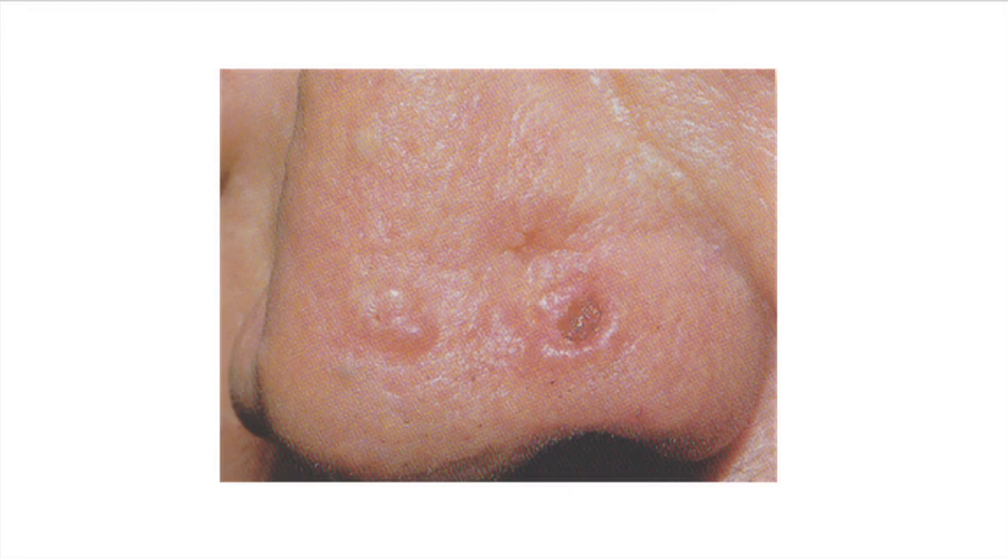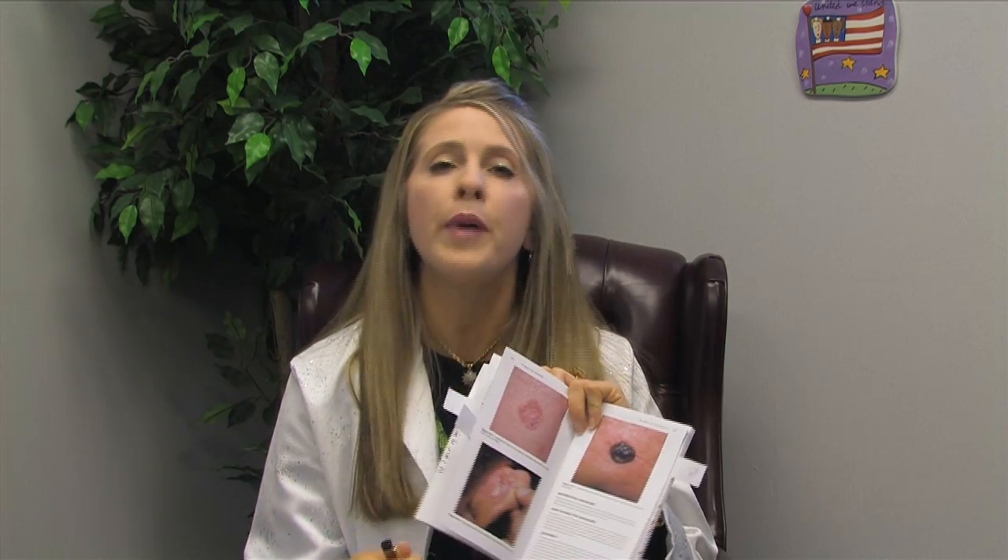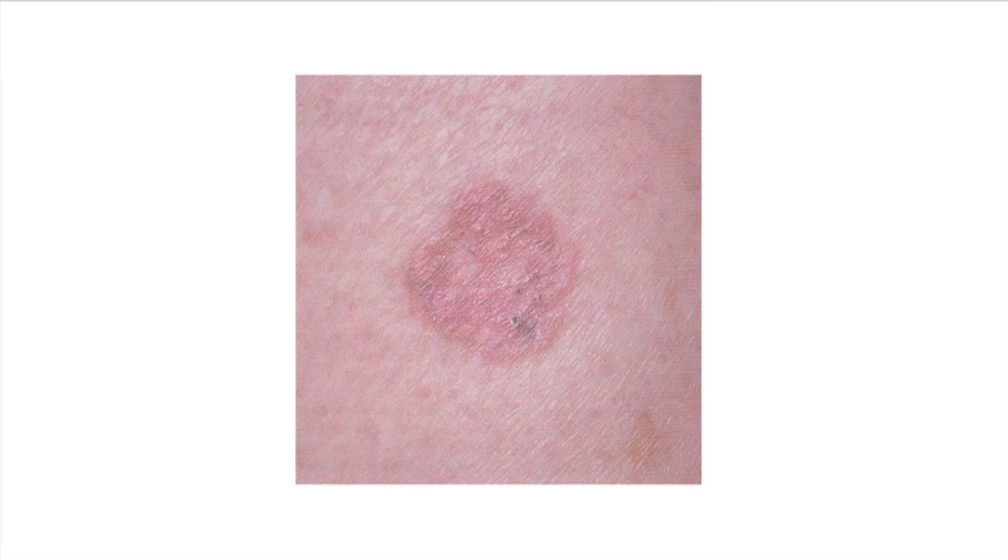Here is a common presentation of a basal cell skin cancer. It appears as a pearly bump or papule. Basal cell skin cancers can also appear as rough, red, scaly patches, but they usually have a pearly edge.